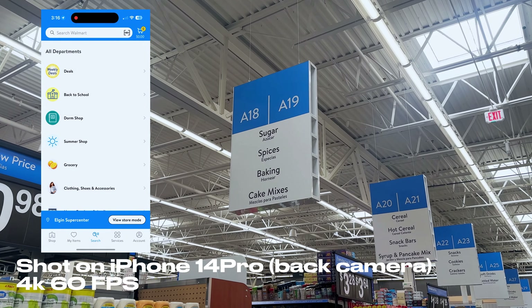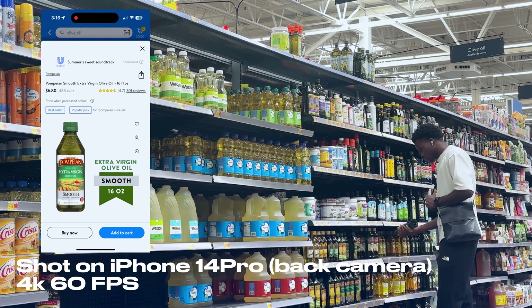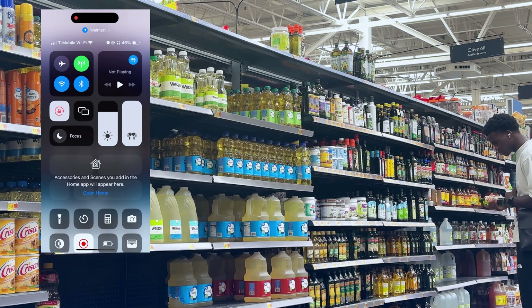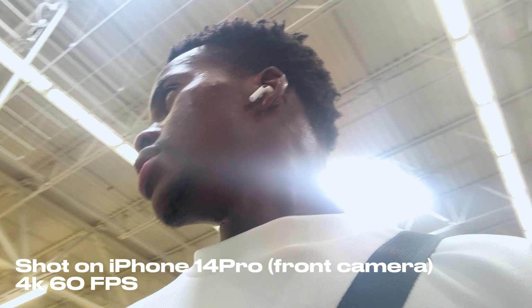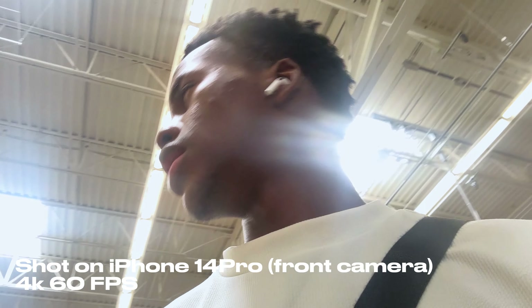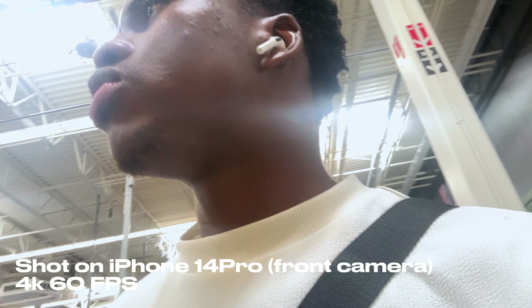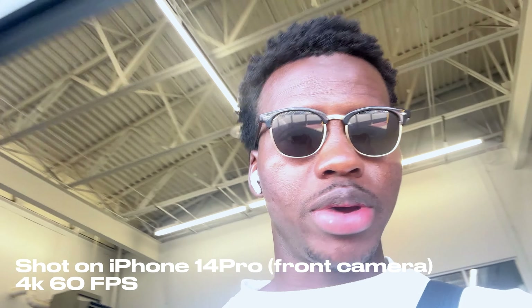While shopping, I was having issues finding one item, so I had to use the Walmart app on my phone to find the aisle. Then I realized I forgot my wallet in my car. And Walmart doesn't even use Apple Pay — it's 2023!